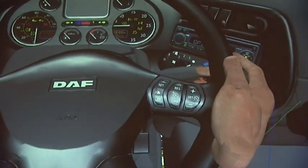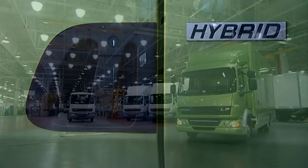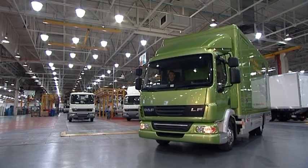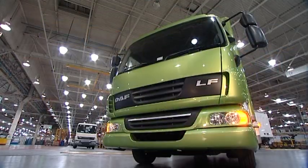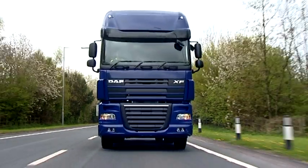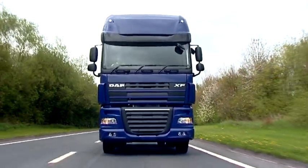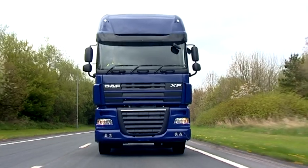Continuing its reputation of being at the forefront of automotive technology, Leyland has developed the LF hybrid truck and is the first truck manufacturer in Europe to go into production with this emerging technology. Leyland is totally committed to developing innovative, cost-effective and environmentally efficient solutions for today's truck operators.